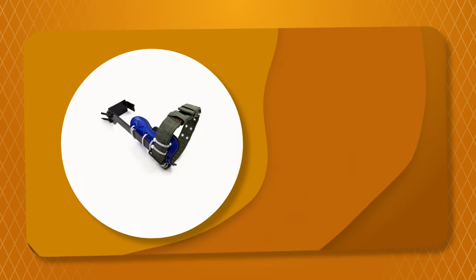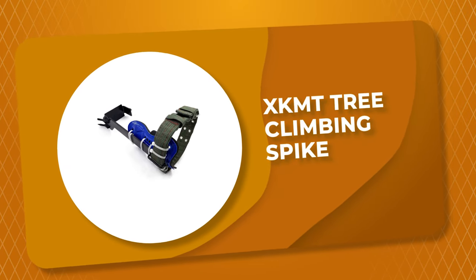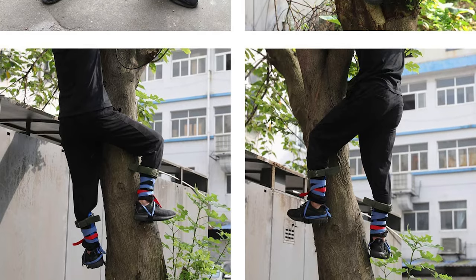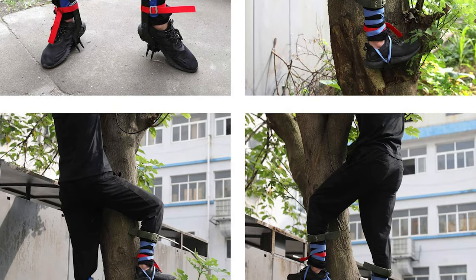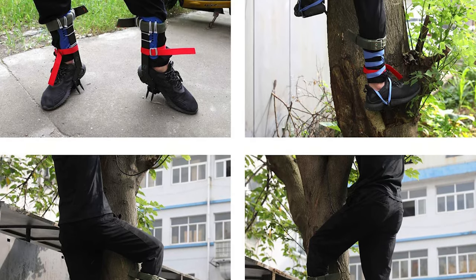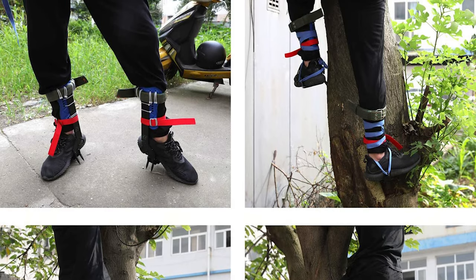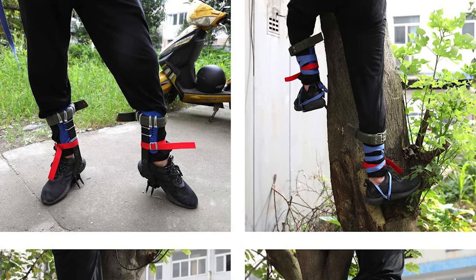Number 2: XKMT Tree Climbing Spike. Do you need the best climbing spike for ordinary use? The XKMT Tree Climbing Spike is perhaps the most ideal choice for you. It is constructed with widened and thickened material, stainless steel, leggings made of cow leather, and multiple safety belts to ensure your safety when climbing trees.